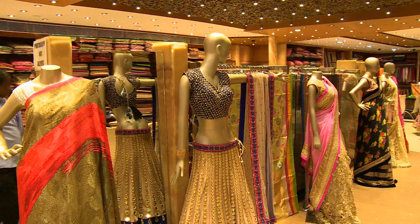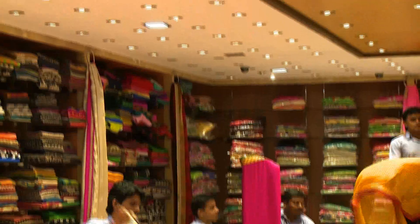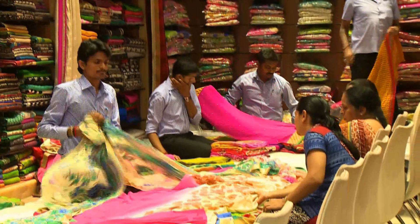We started way back in 1985. We've been growing gradually, but for the last 10-15 years it's a name to reckon with. We deal in all exclusive sarees and branded sarees.